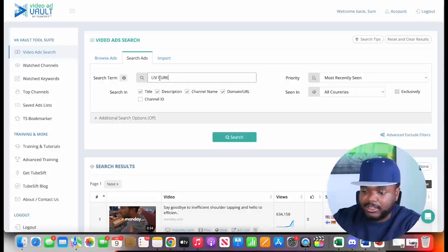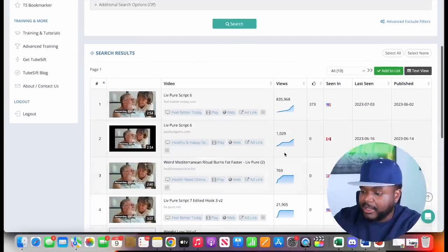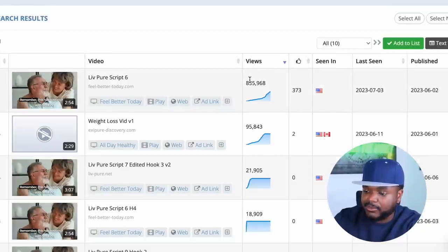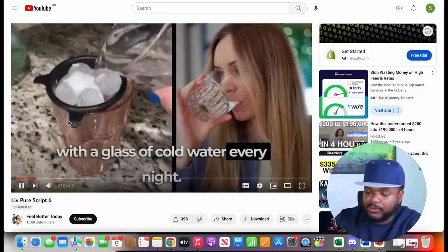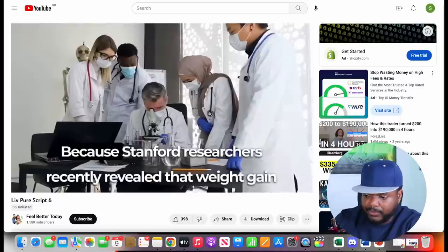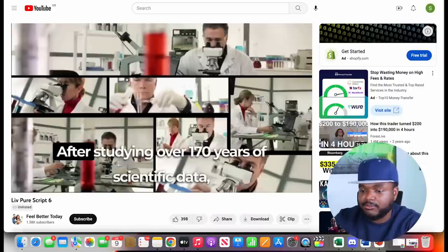I paste the product name into Video Ad Vault and click search. There are all these different YouTube ads running right now. Sorting by most recent and highest views, one ad got almost 900,000 views, meaning they must be making money from it. Clicking play on that ad, no one is showing their face — it's just text on screen, stock videos, stock images, and not even their own voice.